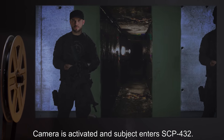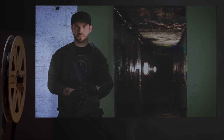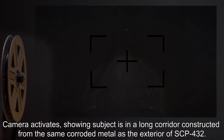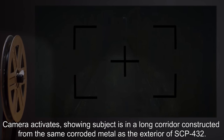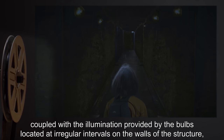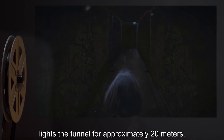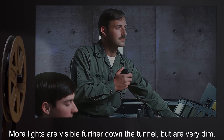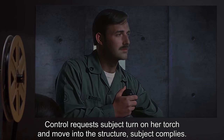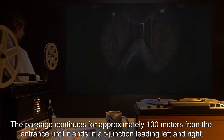Camera is activated and subject enters SCP-432. The door is held open by a three-kilogram weight placed inside the doorway, with technicians on hand to remove the weight and close the door if required. Camera activates showing subject is in a long corridor constructed from the same corroded metal as the exterior of SCP-432. Light from the open door behind the subject, coupled with illumination from bulbs at irregular intervals, lights the tunnel for approximately twenty meters. More lights are visible further down the tunnel but are very dim. Control requests subject turn on her torch and move into the structure. The passage continues for approximately one hundred meters until it ends in a T-junction leading left and right.